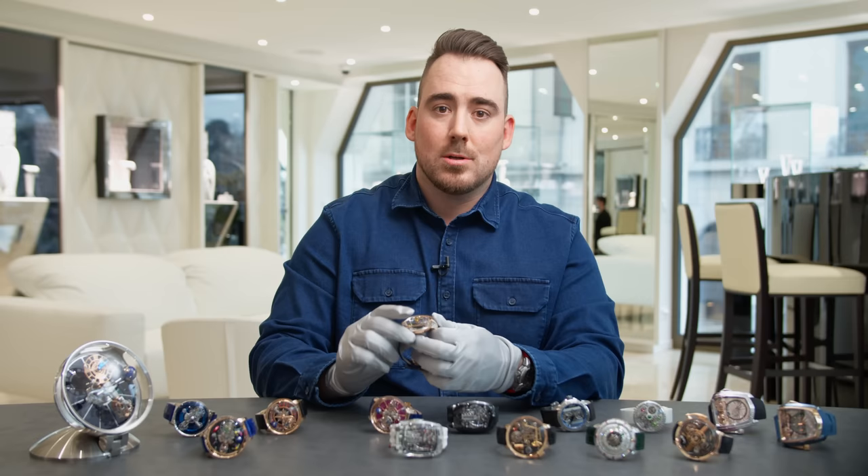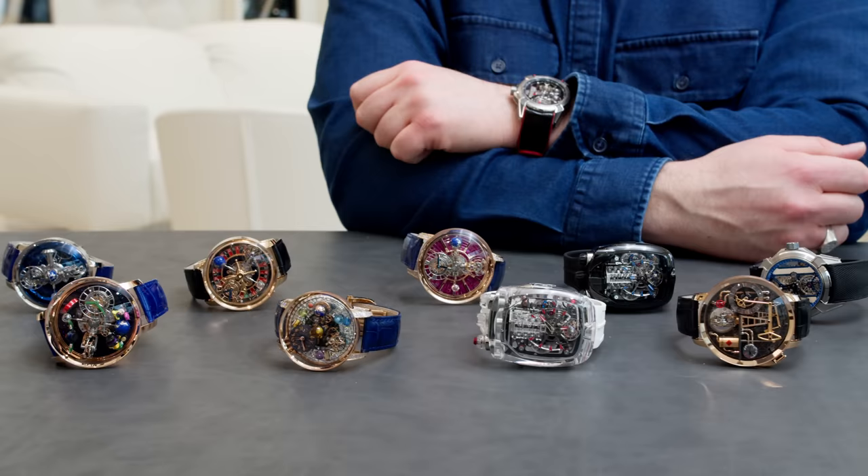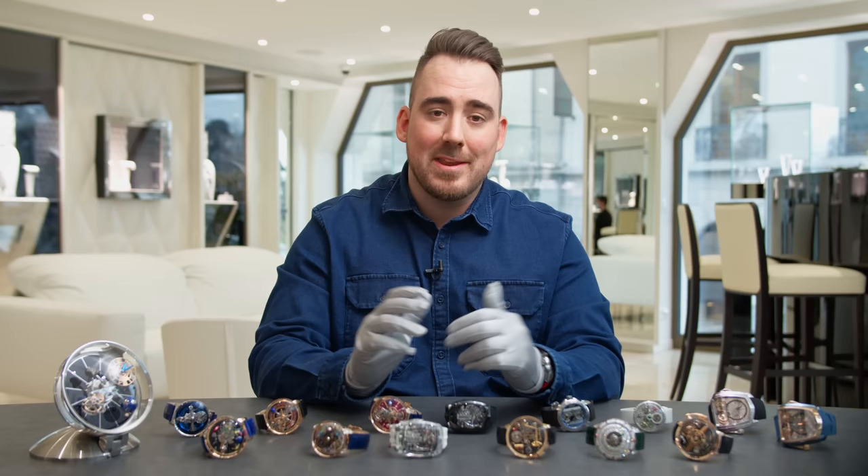Drop a comment down below and tell me which Astronomia is your favorite — we've got quite a lot of them on display. What I love about Jacob & Co watches is their dedication to develop not only new movements, but to fully devote themselves to an idea and execute it brilliantly. One of the coolest watches in my opinion are the Bugatti Chiron models we have here.